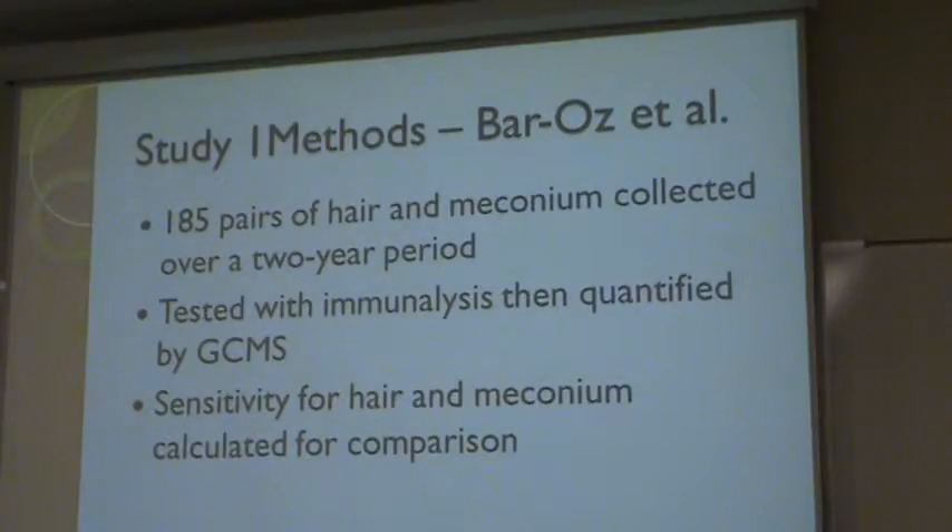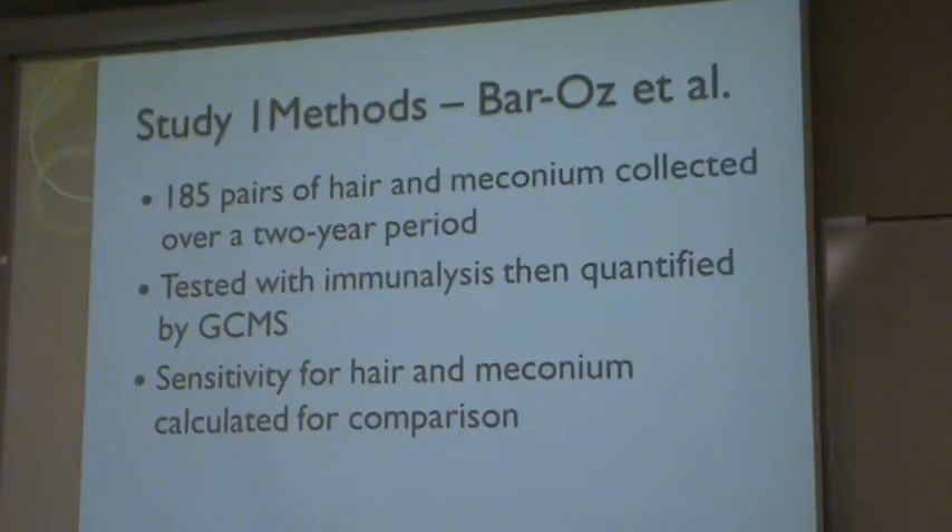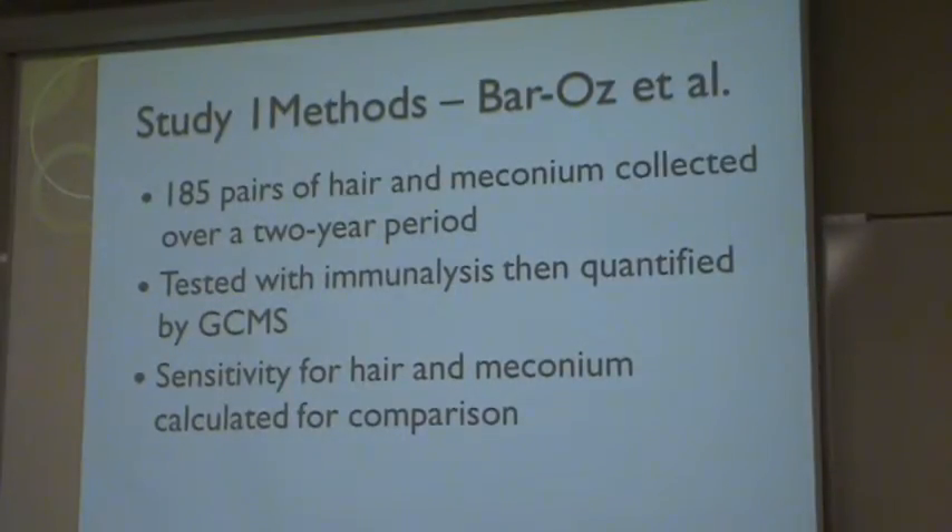They were all analyzed by immunoassay to make sure that they did contain cocaine and opiates, and then they were quantified by GC-MS — the gas chromatography mass spectrometer. The sensitivity for hair and meconium was then calculated to see which had a higher or lower sensitivity for cocaine or opiates.